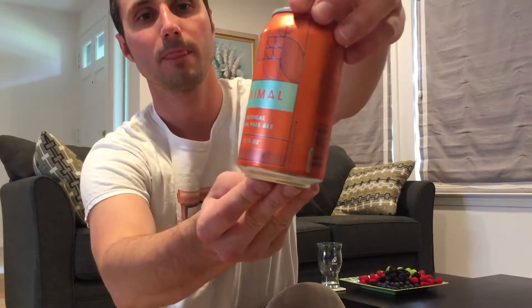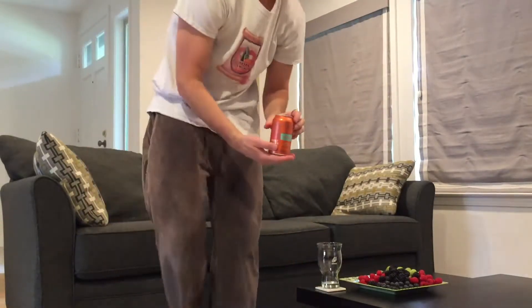Always has nice logos. This is Animal — it's a tropical IPA. That's how it looks. It's pretty nice, 7.5 ABV, it's pretty strong. I think it's quite a nice can, and now let's see what's inside.